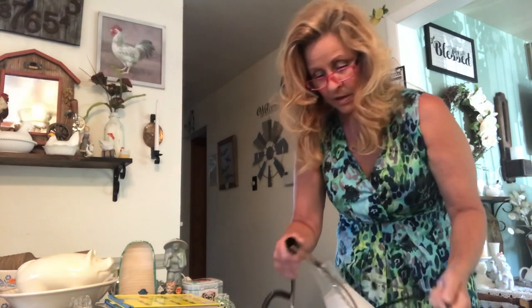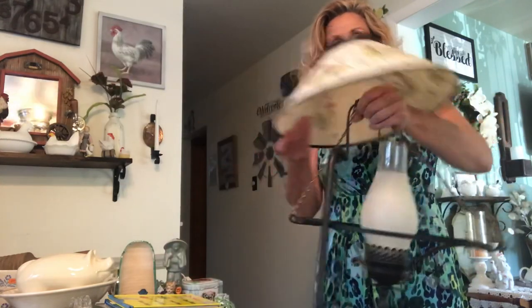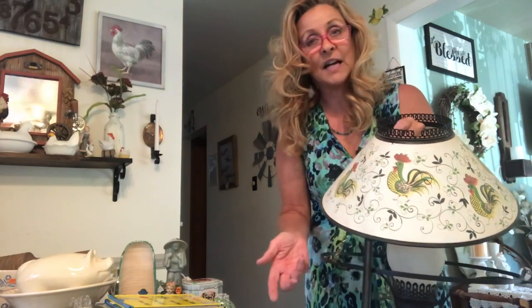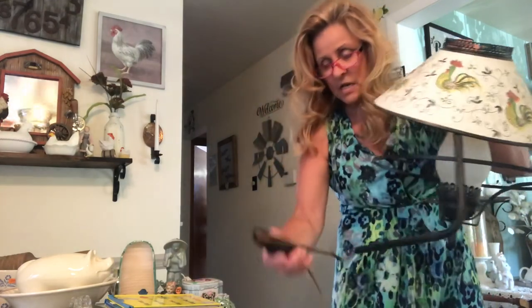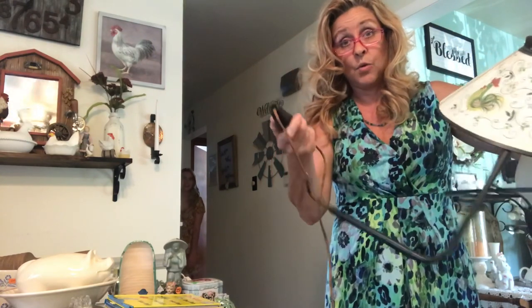My last item is this very cool light fixture. This is the shade — goes like this. This is pretty sad looking — I should have put it together before the video. And it's got this really heavy weight on it, so I don't know, we're gonna have to figure out what we're gonna do with that.